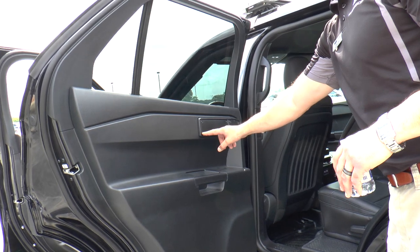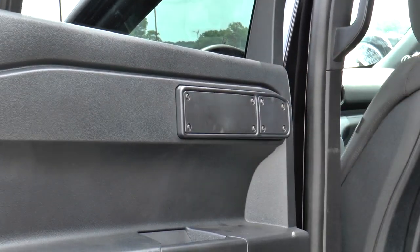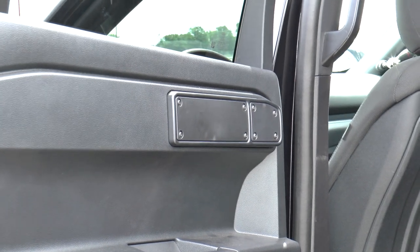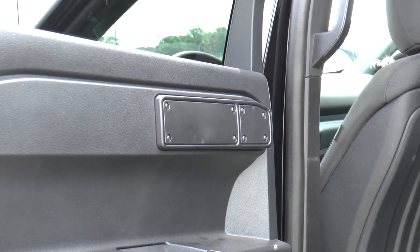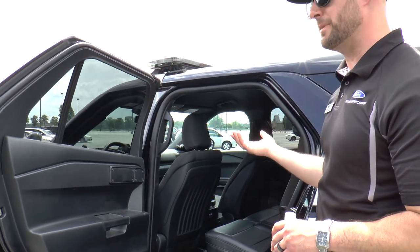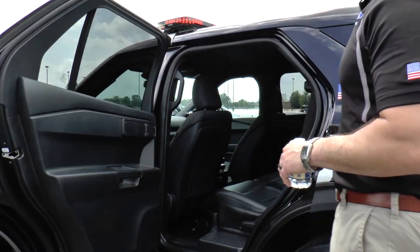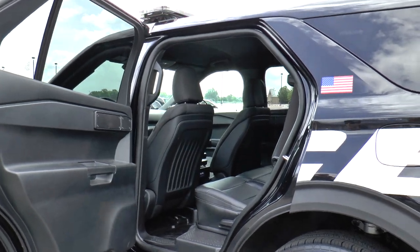There are plates over the window door controls. A plate is placed over as an option, which renders all of the rear door controls inoperable. At the end of a vehicle's life in the agency, once it gets decommissioned, it can be easily taken off and the controls are fully functional. So again, all things designed purpose-built for law enforcement.